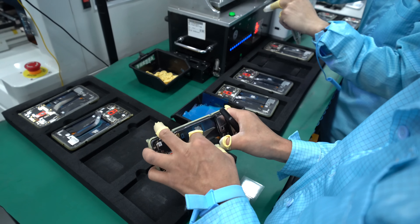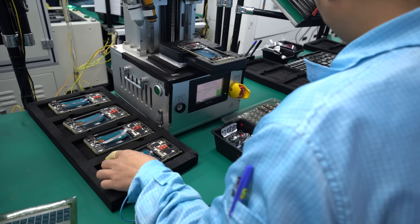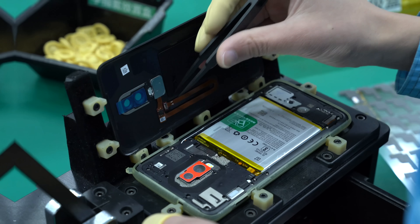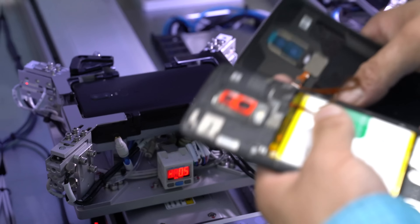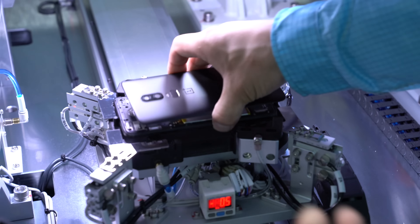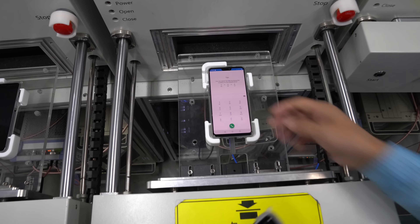A lot of these tasks that people are doing are then being checked again immediately by the individual standing beside them. This is necessary to make sure that things don't slip through the cracks so that you don't end up with a device that's not functioning as soon as you turn it on.